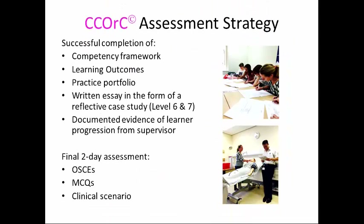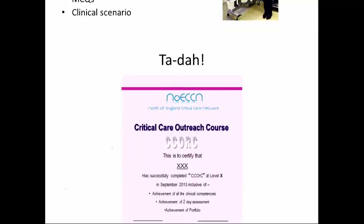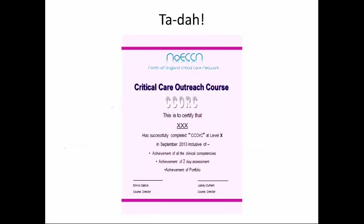The assessment strategy is reasonably robust. Completion of all elements must be signed off by the consultant supervisor before learners can progress to assessment. We get them to hand in their portfolio about two weeks before, so their head's clear, ready for the assessment — which includes moulage, scenarios, MCQs, and OSCEs. A colleague and I mark the portfolios and have the results before they sit the assessment. I also give each learner a 15-minute individual feedback on their portfolio. Then they receive a lovely certificate, which goes in their portfolio, and they can apply for academic credit in whatever pathway they choose.